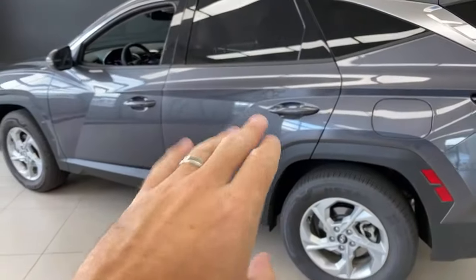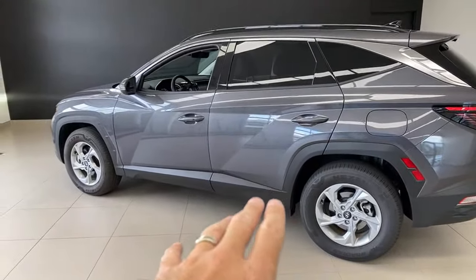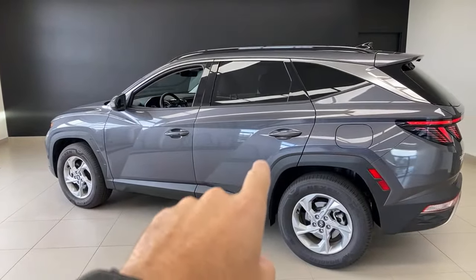Turns out the Santa Cruz doesn't have a center armrest because the subwoofer is behind where that armrest would be — so better sound, no armrest. The Santa Cruz and Tucson share a dash and basic platform, so you can compare them both. Really good top marks for rear seat space — it's got to be class-leading in this segment.